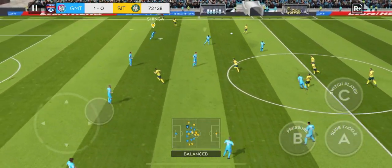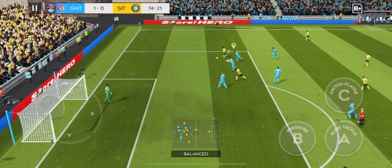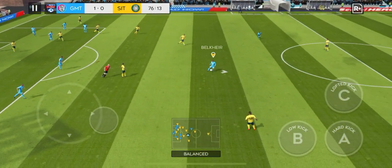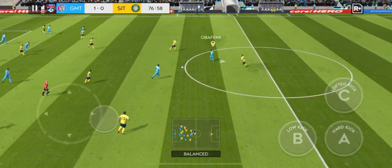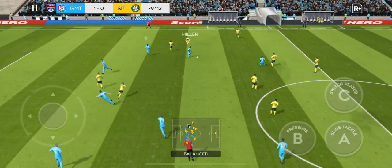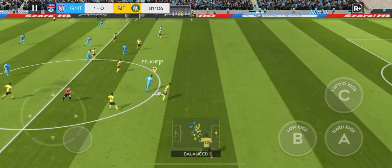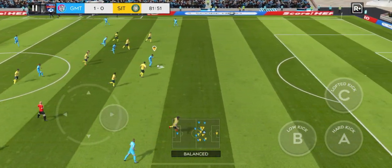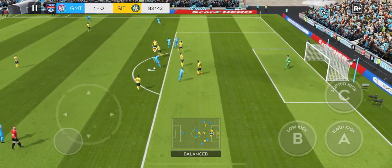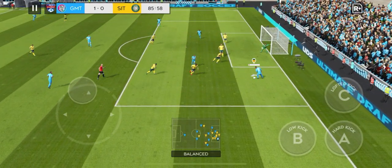That's nicely played. Great dribbling. Can he get in on target? If they can see out this result, they'll get all three points. Well cut out. Good passing on display — he's got the goal in his sights. Can he put it away? That's great determination. What an opportunity.